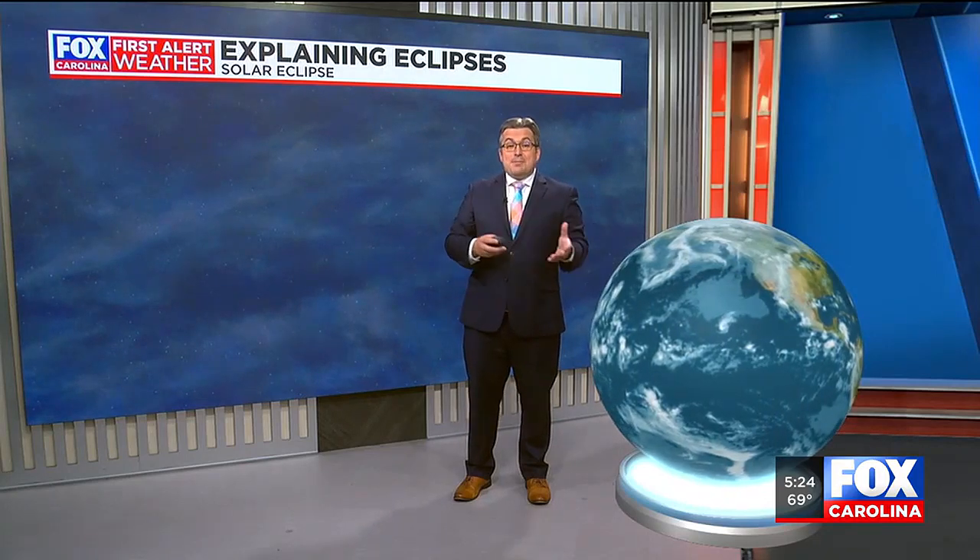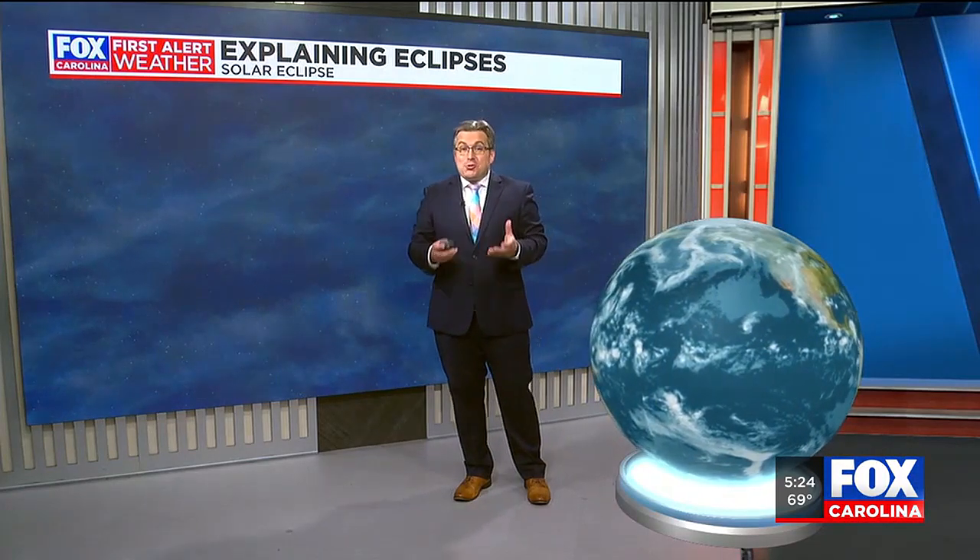Folks, from the United States to parts of South America, we're in for quite a treat this weekend with a solar eclipse on the way. For this week's Moment of Science, we are breaking down the different types of solar eclipses.